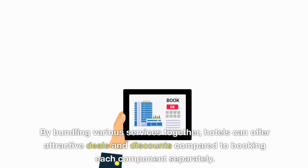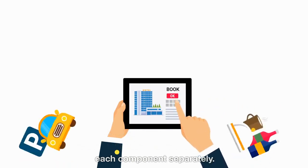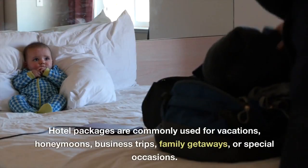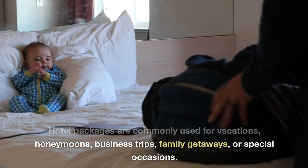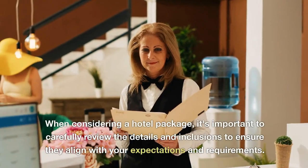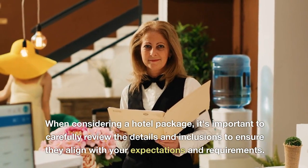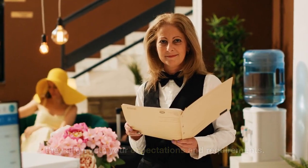By bundling various services together, hotels can offer attractive deals and discounts compared to booking each component separately. Hotel packages are commonly used for vacations, honeymoons, business trips, family getaways, or special occasions. When considering a hotel package, it's important to carefully review the details and inclusions to ensure they align with your expectations and requirements.